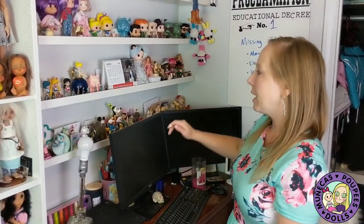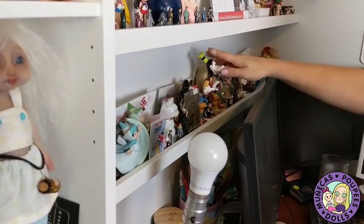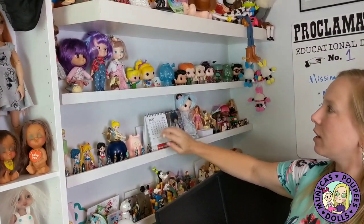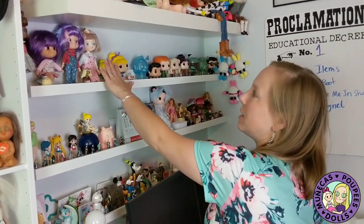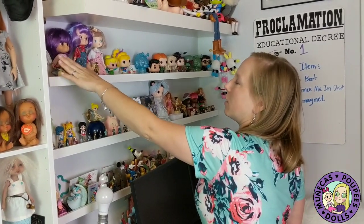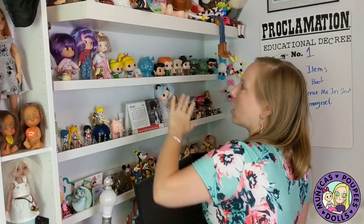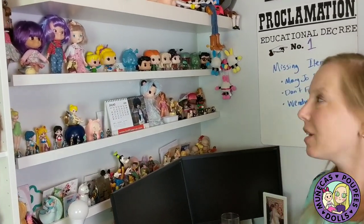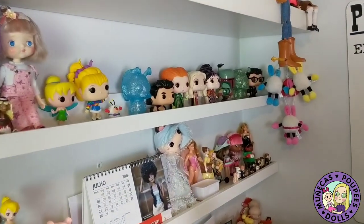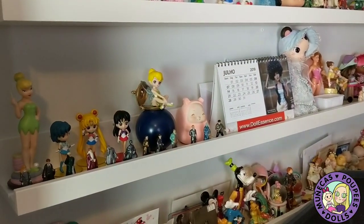I put up picture ledges to keep little knickknacks on, and I added two more. These hold my Asian vinyl dolls — I think they're all from China: Bokeh, Muichan, Hachichi, and Halala — plus all my Funko Pops and various other things on these shelves, which I really like.